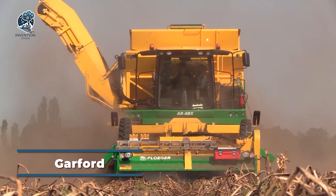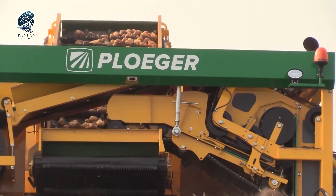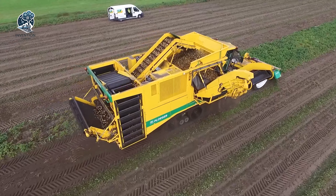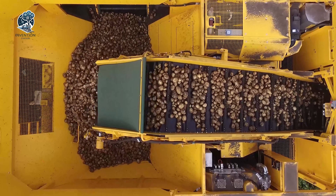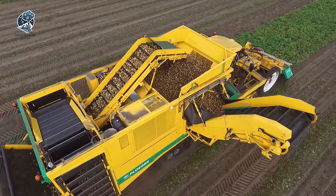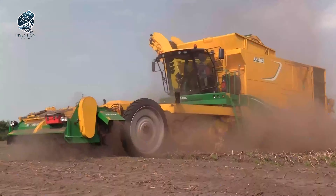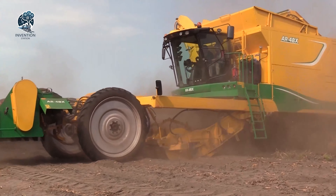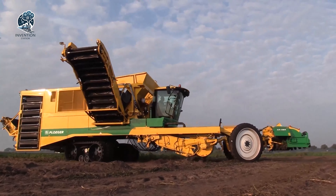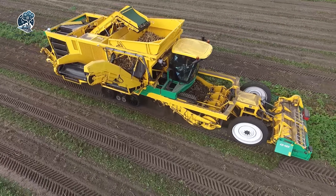The Garford Electric is a cutting-edge in-row weeder that harnesses state-of-the-art video analysis techniques to discern individual plants. This technological marvel is indispensable for mechanical weed removal, excelling not only between rows but critically within rows among plants. Specifically designed for the cultivation of seedlings and crops with uniform plant and row spacing, the Garford Electric proves its mettle in scenarios where the foliage of one plant is distinctly separated from that of the next, redefining weed removal with unparalleled accuracy.